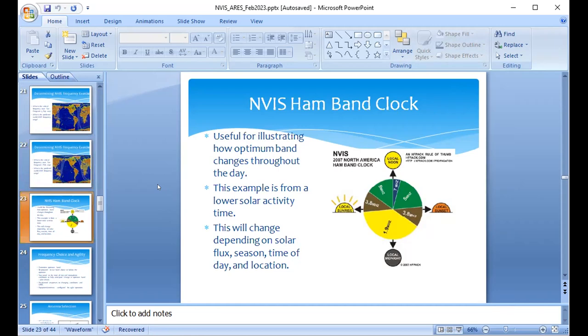The NVIS band clock shows how the best NVIS band varies according to time of day. Sunrise starts on 80 meters, moving to 60 meters, then during the peak daytime hours 40 meters, back to 60 meters at sunset, then 80 meters, and overnight 160 meters. This band clock is dependent on the solar cycle, your location, and the season of the year. This particular one was built for folks up in the northern part of the Midwest, where typical critical frequencies are lower than at our mid-latitudes.